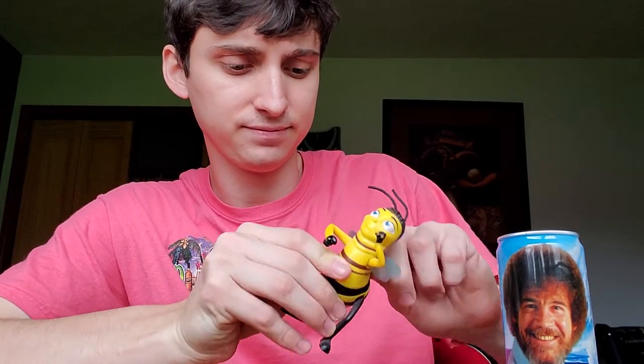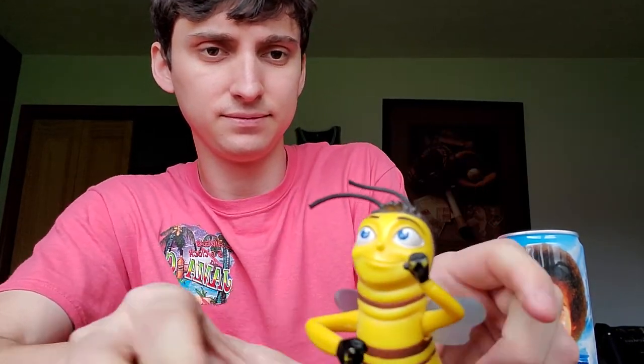Barry the Bee — it's a McDonald's toy. There you have it. No further explanation needed.